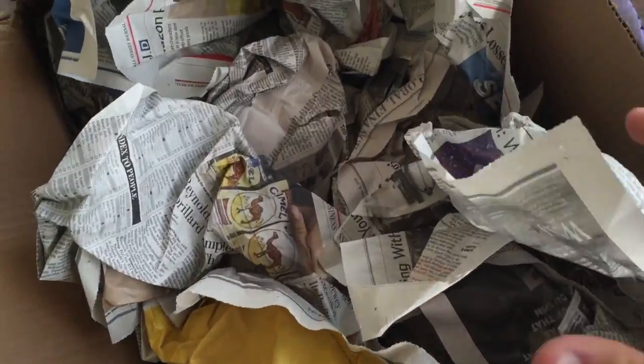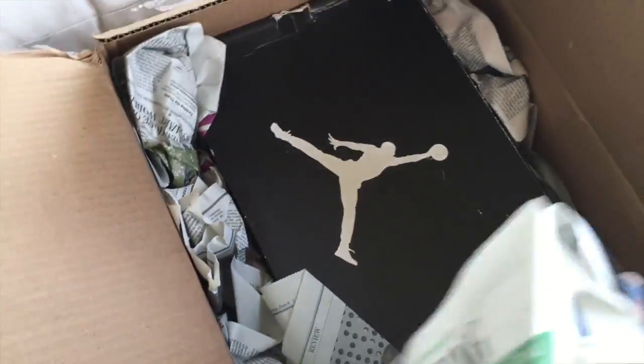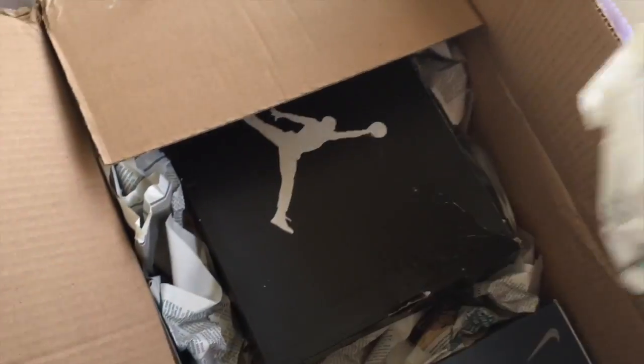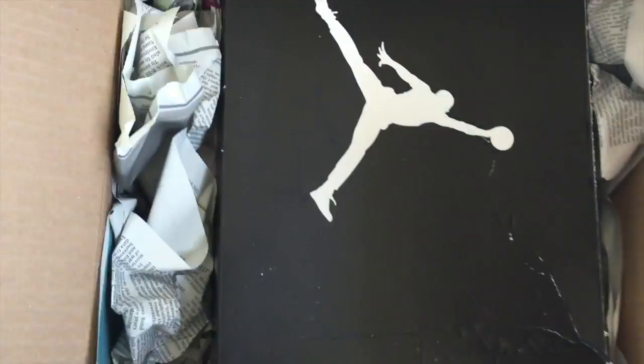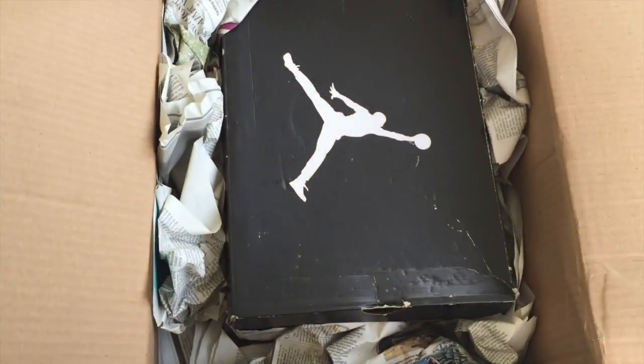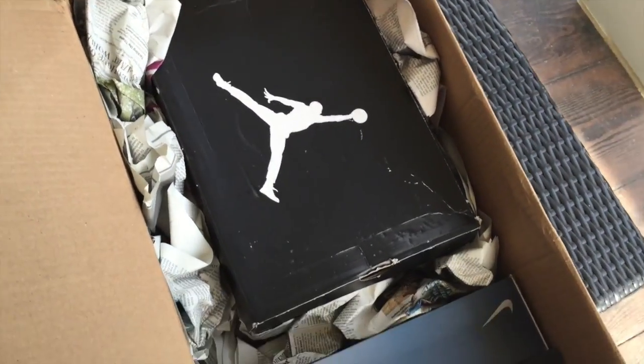This is the first time I've purchased from this seller. A lot of you guys have been asking where I find all these shoes that I pick up. A lot of the time they'll text me actually, because my number is posted in a lot of places, and they'll just say hey, I have this for sale. It's not really any secret place — it's just people generally text me first, so that's how I find all these shoes.